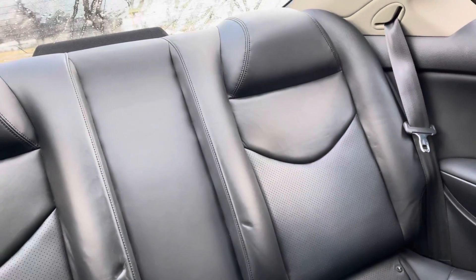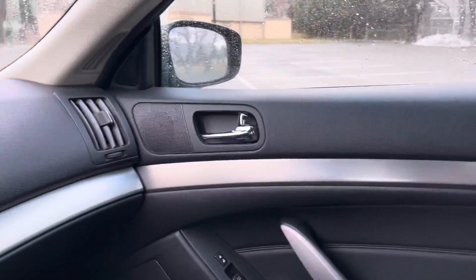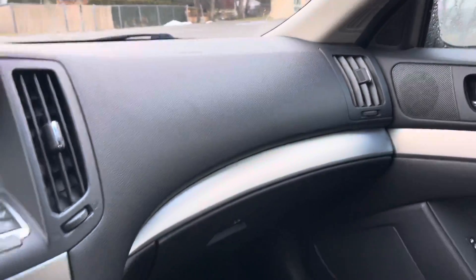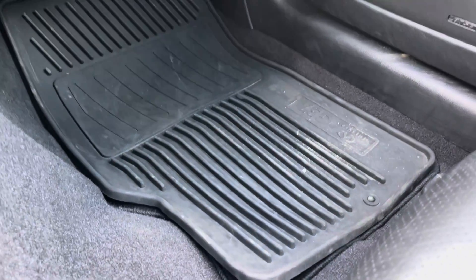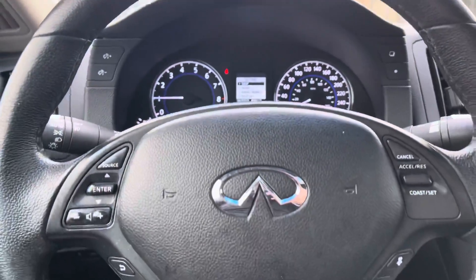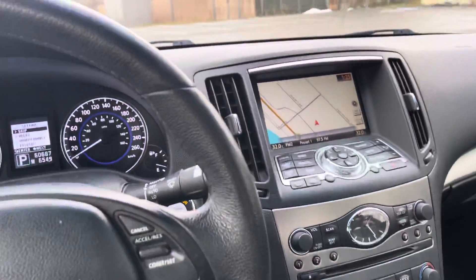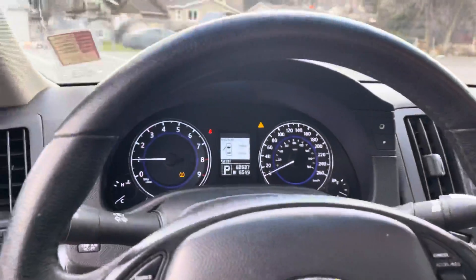I'm not sure the seats have really been sat in much, to be honest. It hasn't been detailed yet, so this is kind of how it came in. They've also got the carpet mats and the Infiniti rubber mats as well, so it hasn't been through and been cleaned yet — this just shows how nice it is because this is how it arrived.